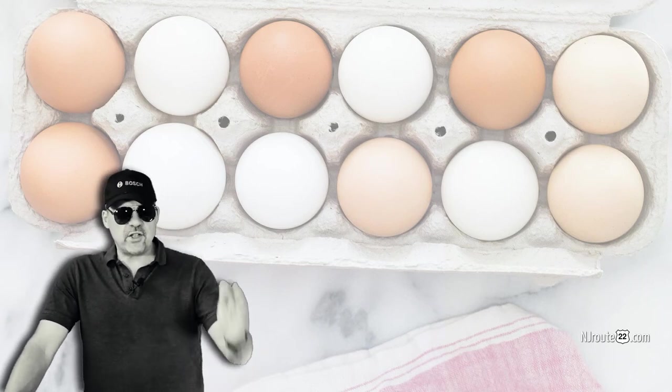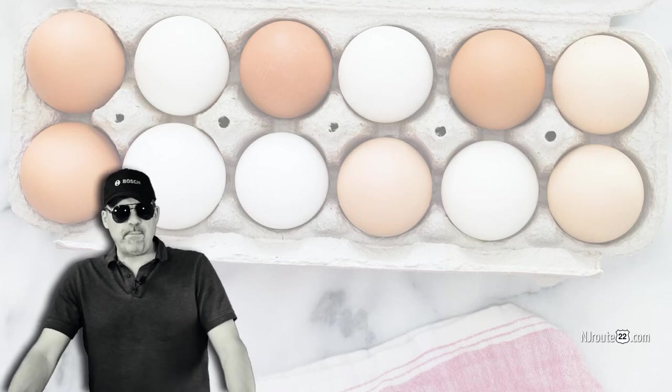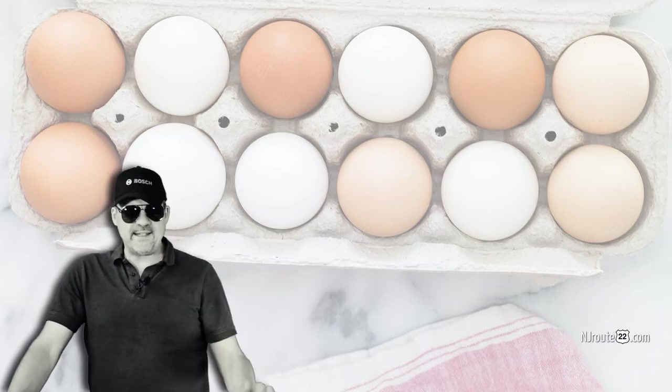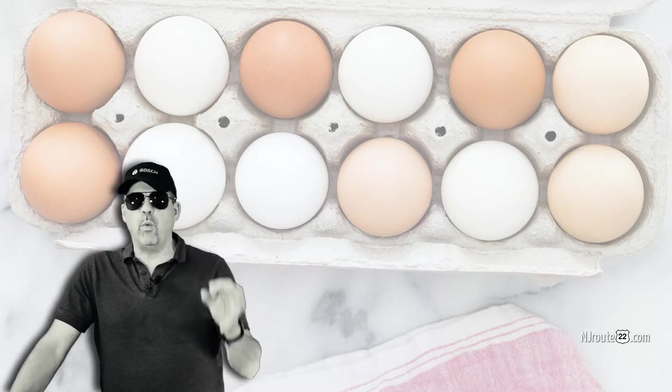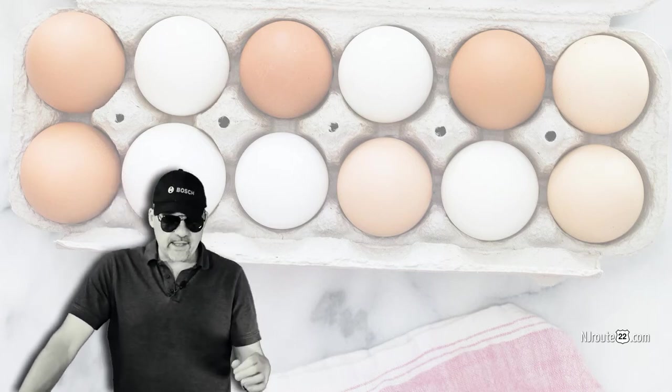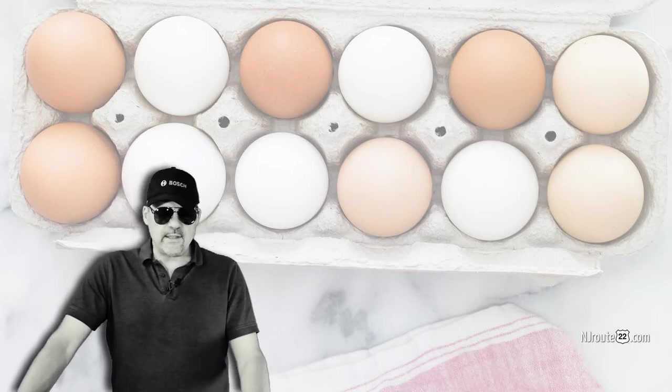We found that even the $8 super organic pasture-raised eggs are often as stale as I've ever seen. They were so pathetically almost white-yellow — it was ridiculous. Like pastel yellows. It's so bad.